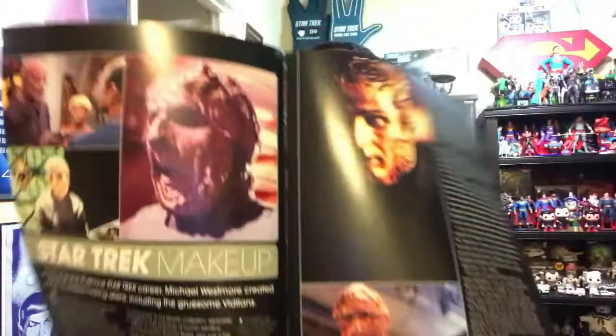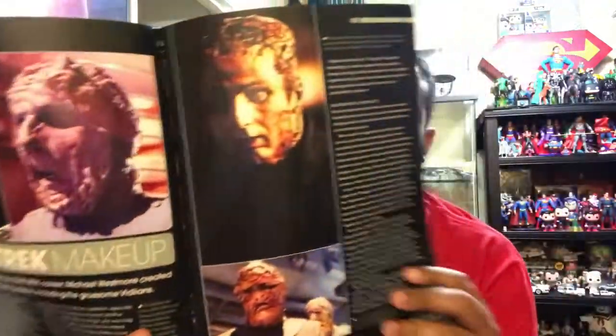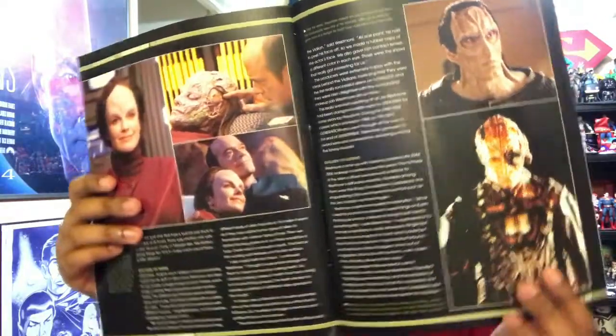And here's a section on the makeup of Star Trek — magazine filler, I guess — and in this particular article it talks more about the Vidians, of course, considering that this is the Vidian ship. And of course you see Cardassians and Borg and Klingons, etc.